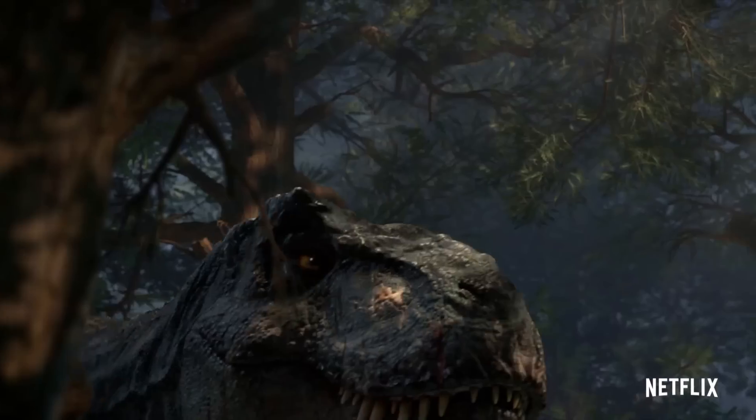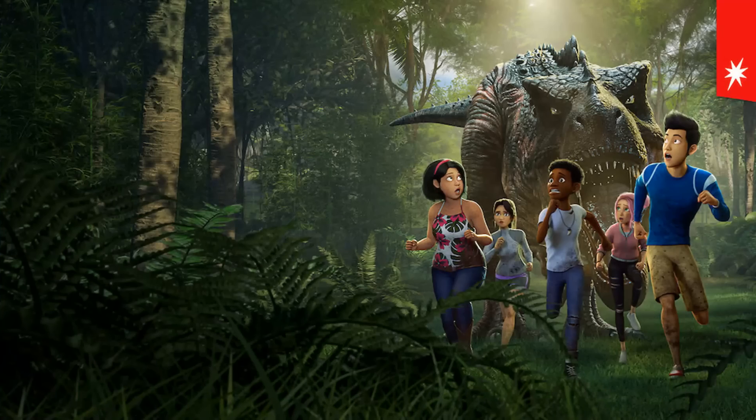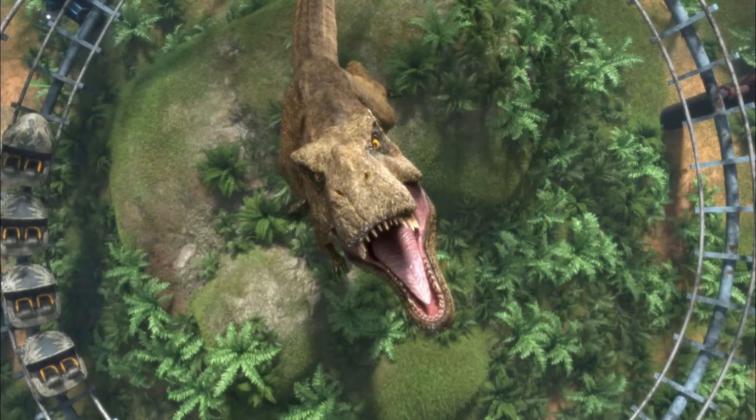Now let's take a look at some new images that released. The first is a new image of what seems to be the campers running away from the Tarbosaurus. Personally, the render in this image alone looks a lot better than the render in the actual trailer, so hopefully the trailer doesn't do it justice — it does look absolutely awesome. But then again, it's basically just a Tyrannosaurus Rex model with a few spikes. I think it's very similar to Mattel's Tarbosaurus model as well.